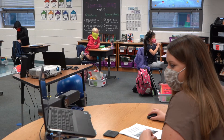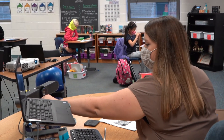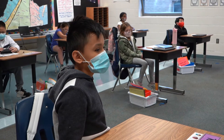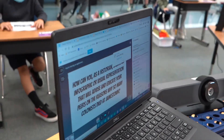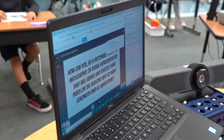All right friends, we are back here and today in social studies we are going to continue with our PBL. Our driving question that we started yesterday — can I have a volunteer who would love to read it? Sunny online, perfect. Sunny, can you read this nice and loud for us? How can you as a historian create an infographic?